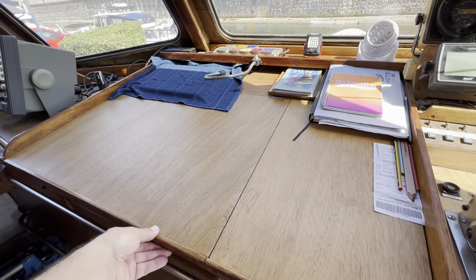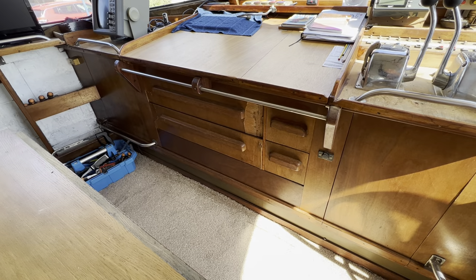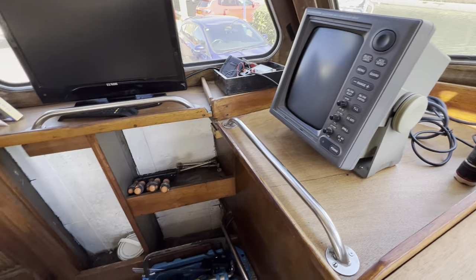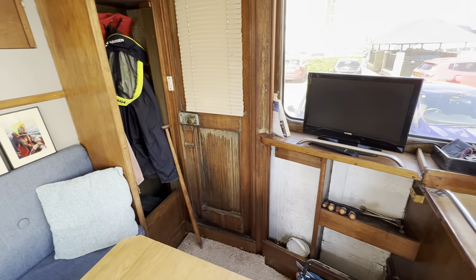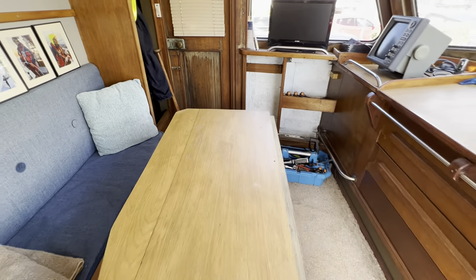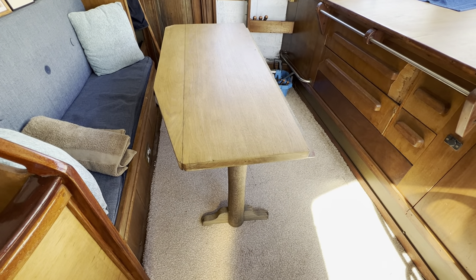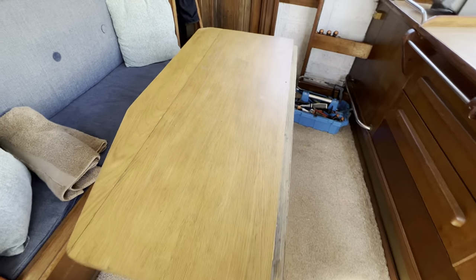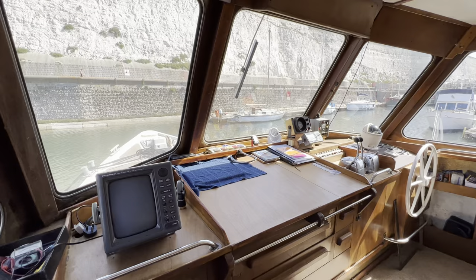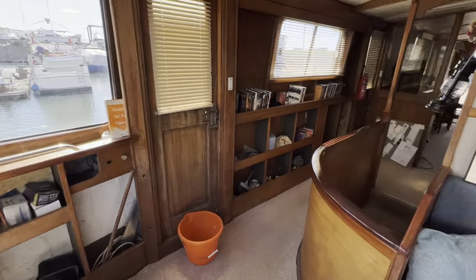To the left of the instrumentation there's a really nice big chart table area with a lift-up lid — classic and great looking — with proper chart table drawers underneath. To the left of that is the radar on its plinth, shelving on the port side, and the port bridge access. There's a nice cupboard for wet clothing, and at the aft end of this compartment there's a bench seat and table so someone can keep the helmsman company. It's a very sociable, light and bright bridge with huge windows giving a great view.